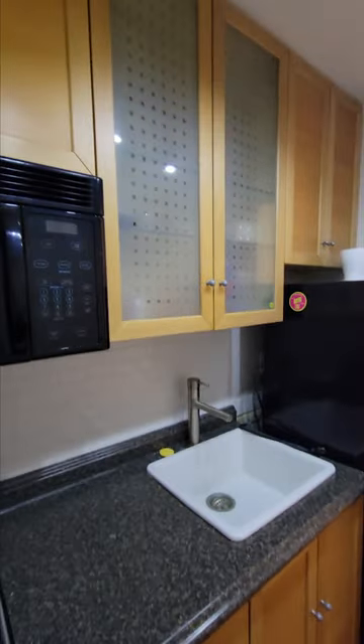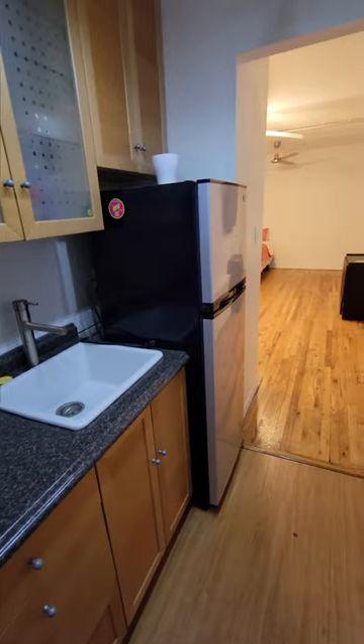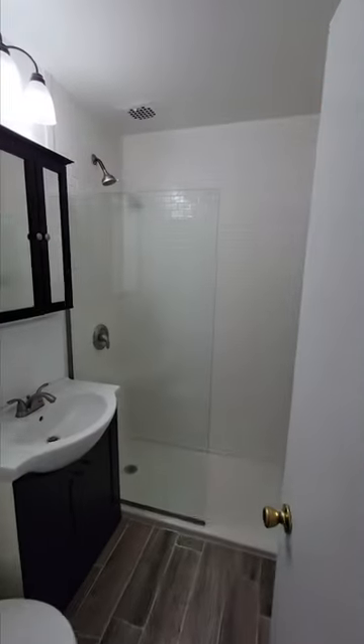four burner gas range, full-size fridge, and has decent cabinet space. Check out the bathroom, which has been updated recently.